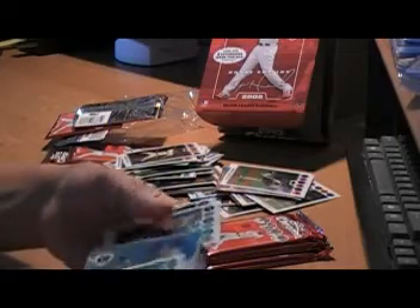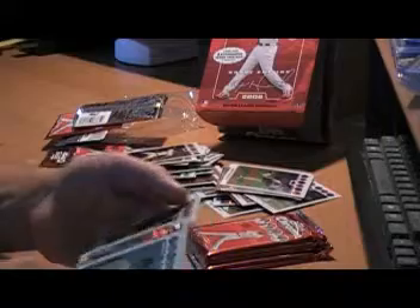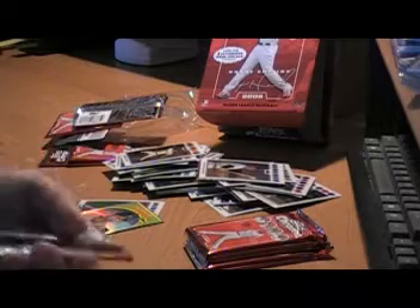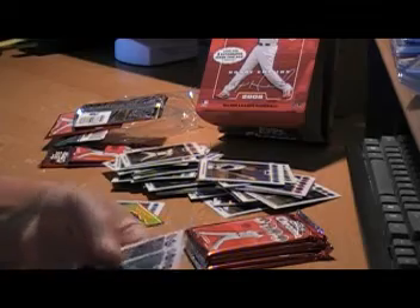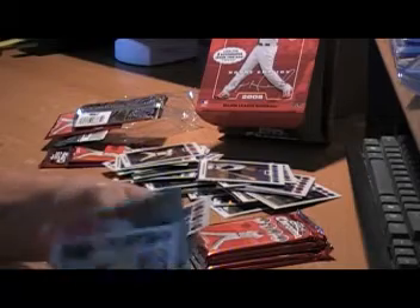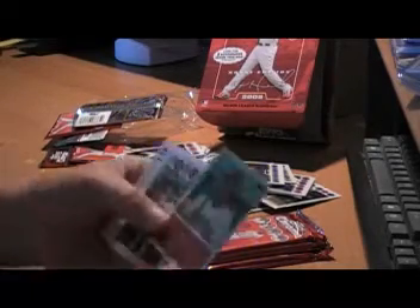Matsui. Mantle insert. PV refractor — Jeff Francoeur. Rando Beard Rookie Card. Good showing. Minko, Torrey Hunter. Insert card.